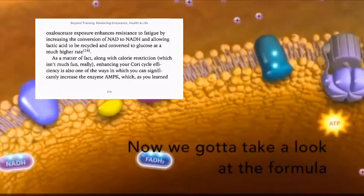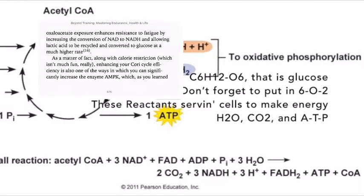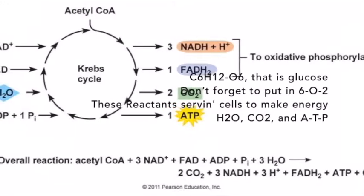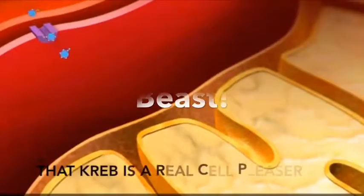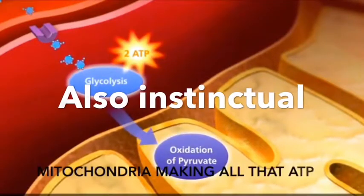Oxaloacetate exposure enhances resistance to fatigue by increasing the conversion of NAD to NADH and allowing lactic acid to be recycled and converted to glucose at a much higher rate. If you take oxaloacetate before a workout you can become a lactic acid beast and utilize it for energy.